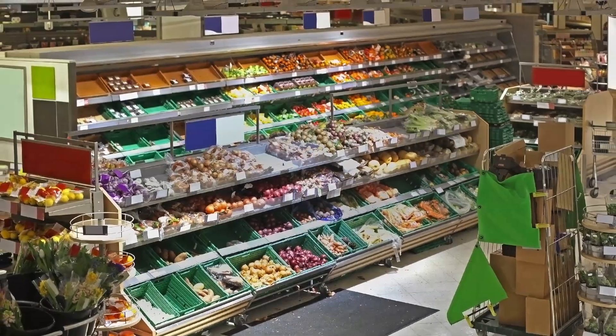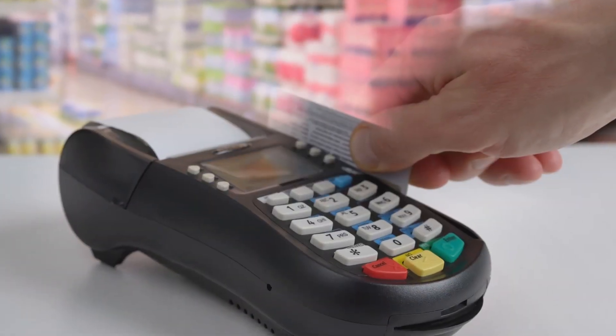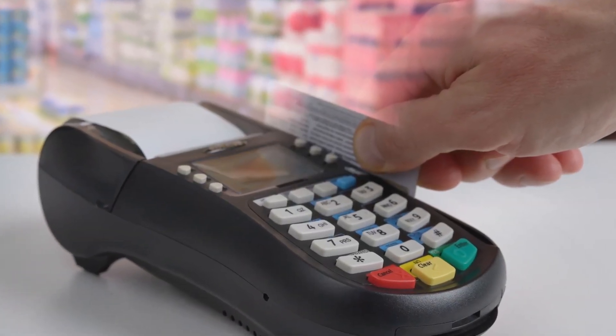If you've ever lost track of time in a grocery store, that's because they generally don't have windows, so you can't gauge time by natural light — at least not when you're actually shopping. There are usually windows by the register, but by then the damage has been done. Kind of like a casino, only you don't have to mortgage your house or pawn priceless family heirlooms. At least I hope not.